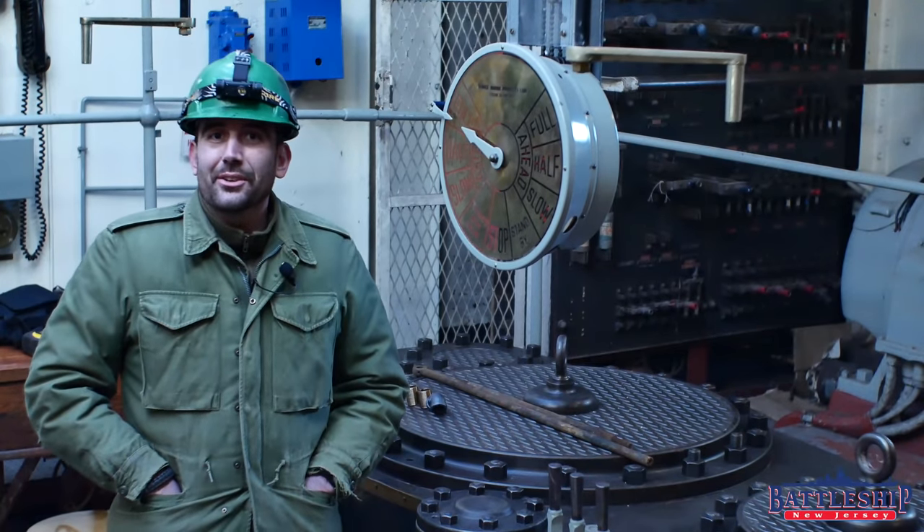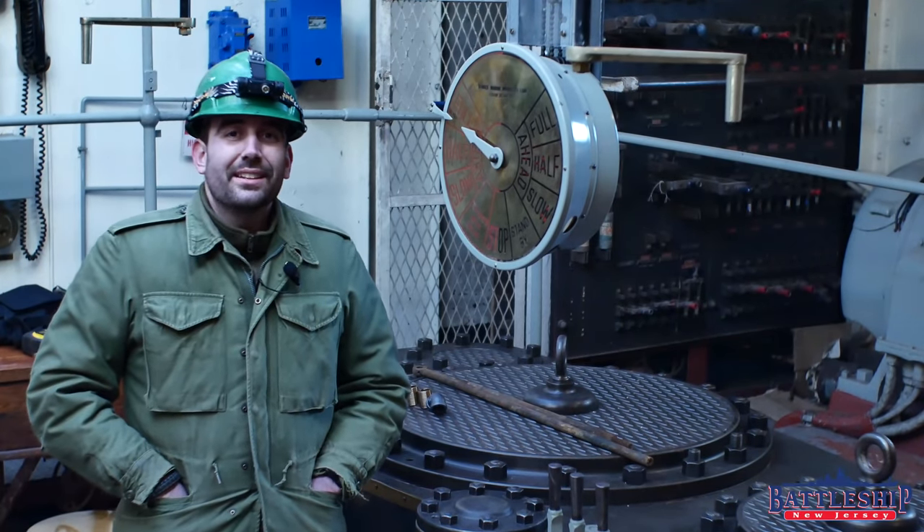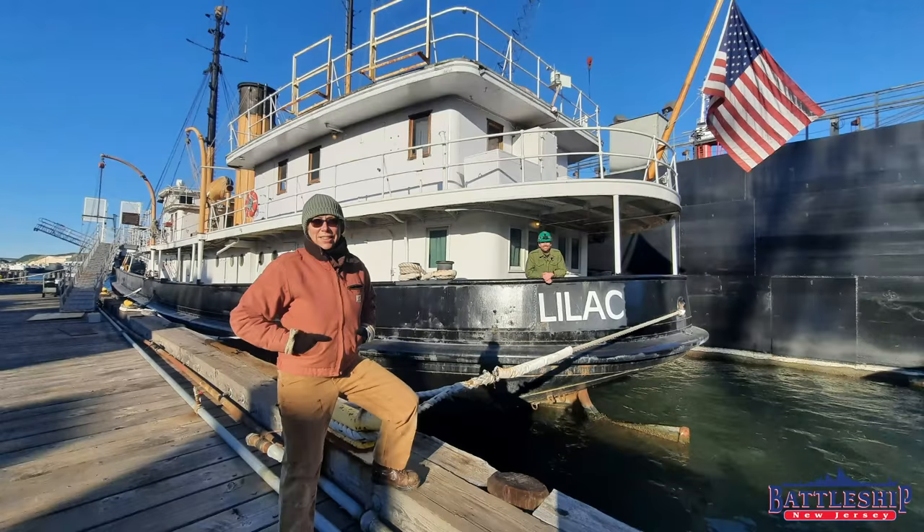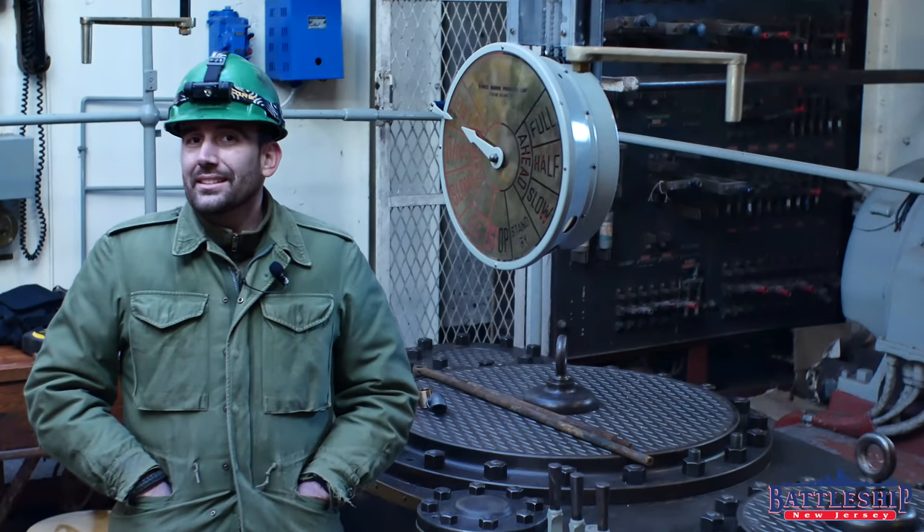Hi, I'm Ryan Szymanski, curator for Battleship New Jersey Museum and Memorial, and today we've been invited on board the Coast Guard Cutter Lilac, which is a 1930s-era lighthouse tender that was operated up into the 1970s.